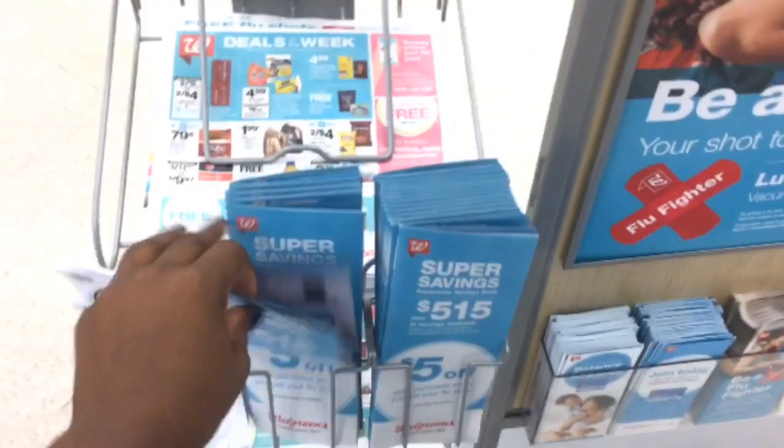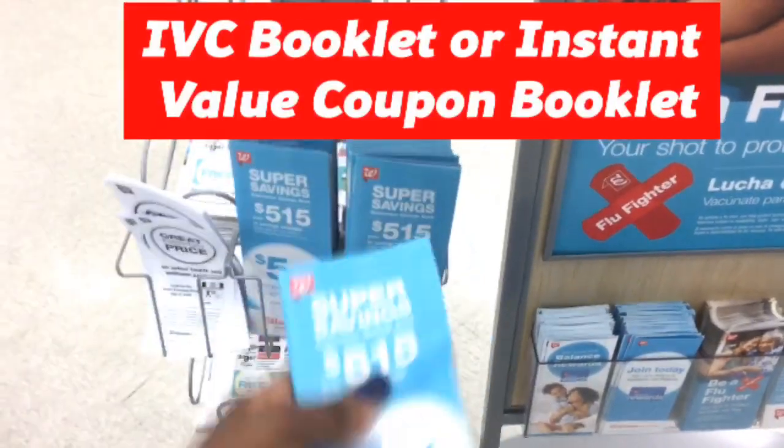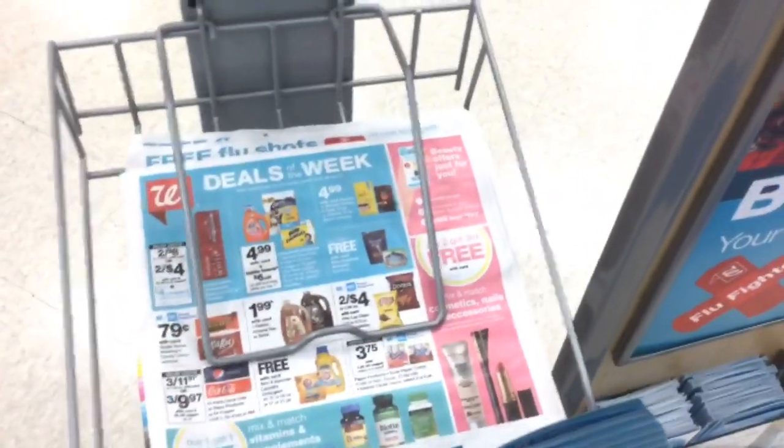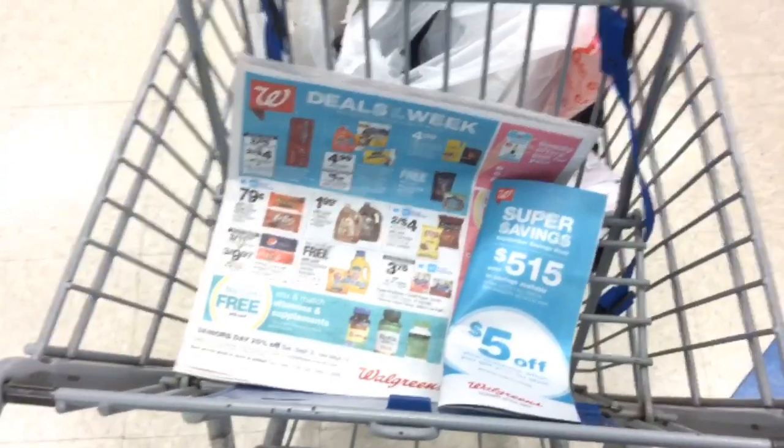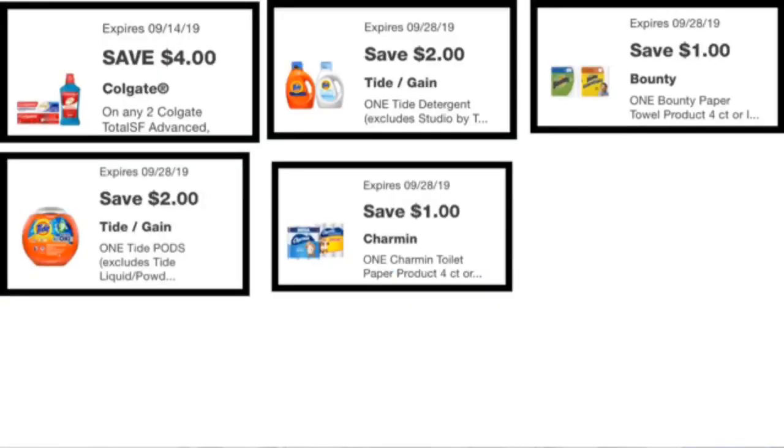Make sure that you get one of these books — this is the new monthly book for September — and also pick up one of the ads. Once you have your ad and the monthly savings booklet, make sure that you load these digital coupons right here to the app because you are going to need them for the transactions that we are going to do today.